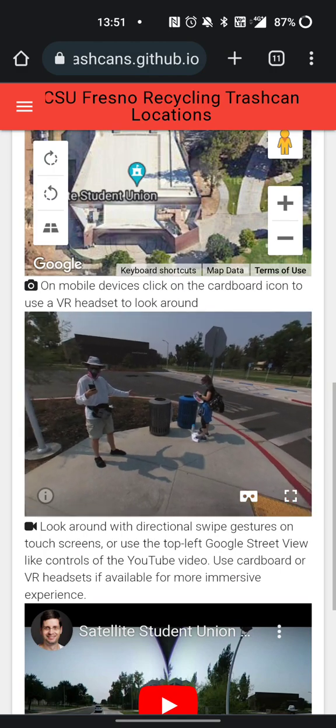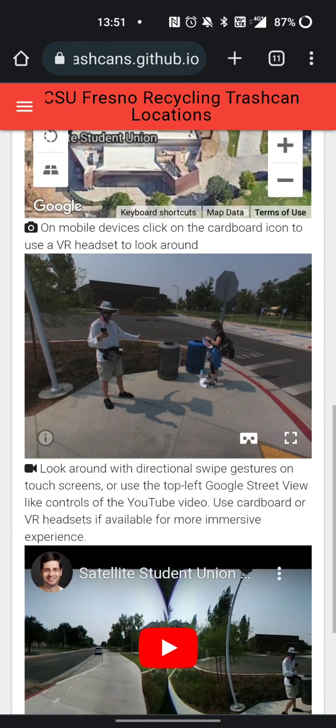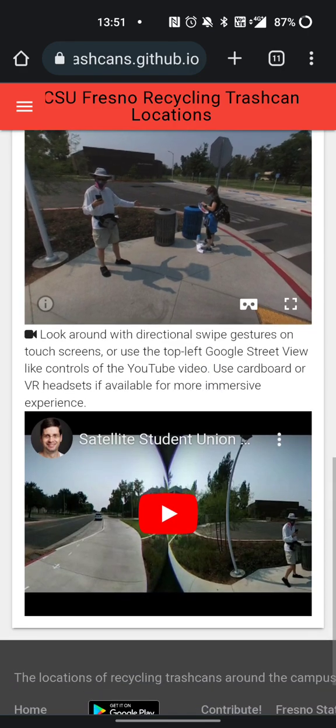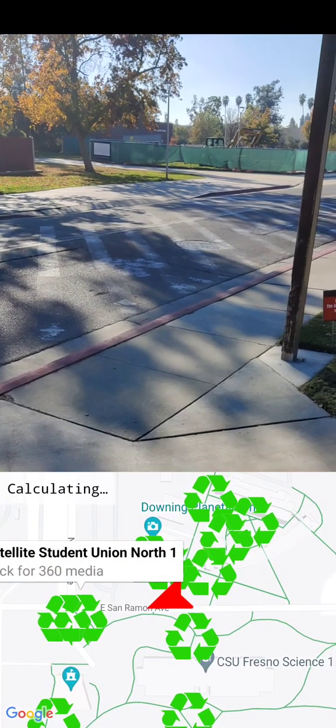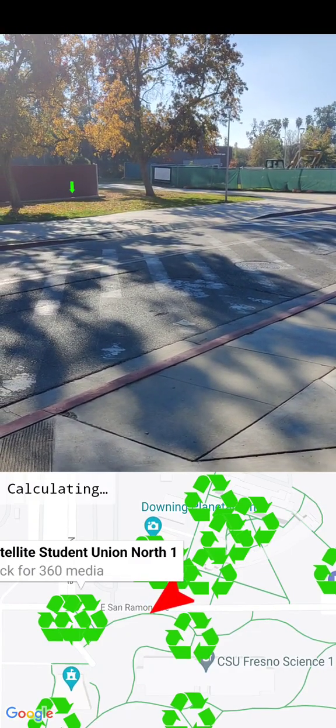On that page, if you have a VR headset, you can see 360-degree photos and videos of that location. I'm navigating back now.